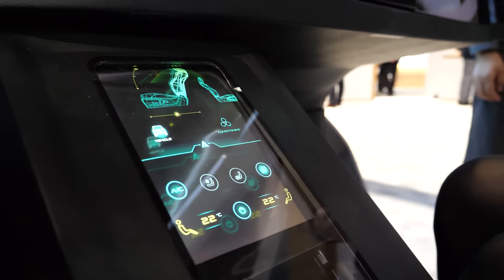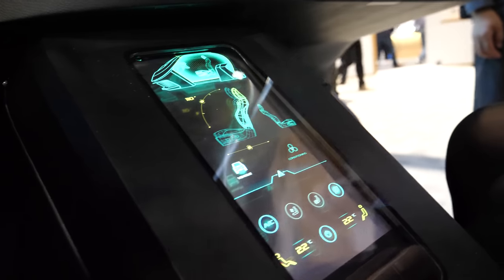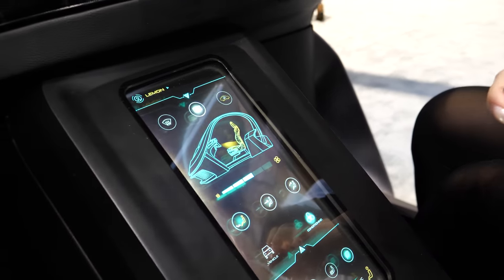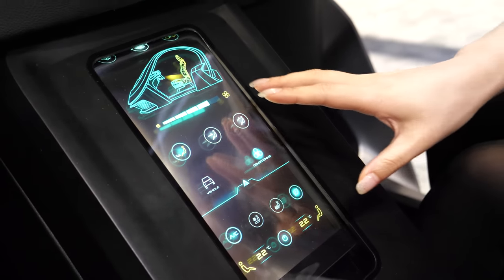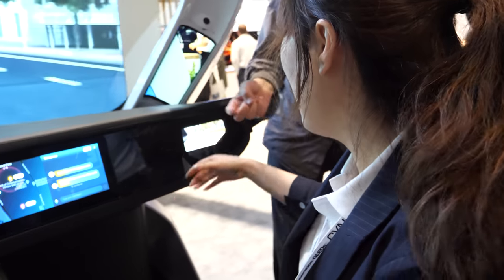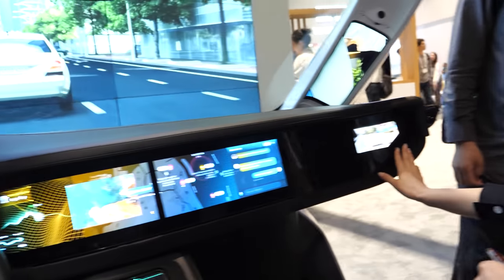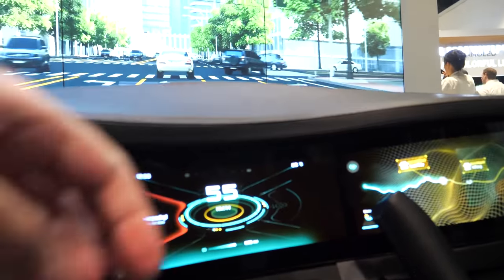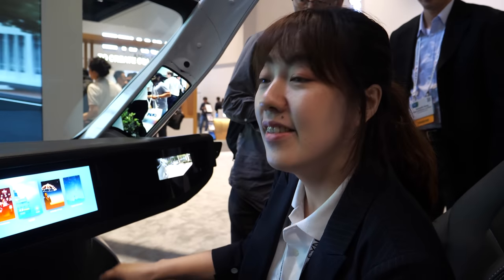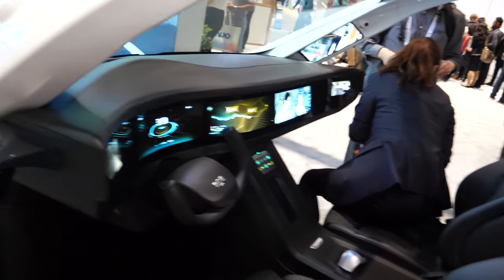Whoa, that's nice! This is another flexible right here — it's rollable and it will be touch. Is it transparent? What's going on here? That's a cool car. You've got a side mirror display like that. The main display — is it still the same space? Yes, a very long display. Is the BOE car already on the road? As soon as possible!